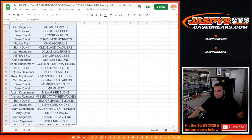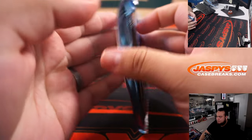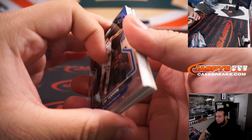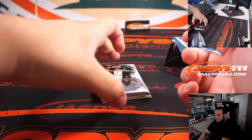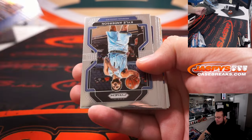Let's run the pack filler now. Alright, good luck, here we go, let's see what we got.